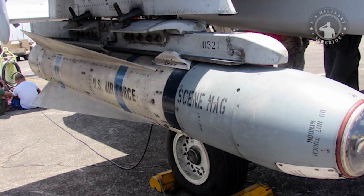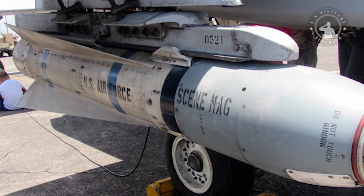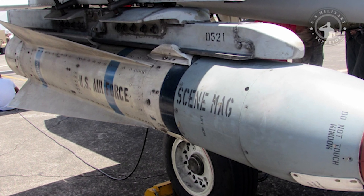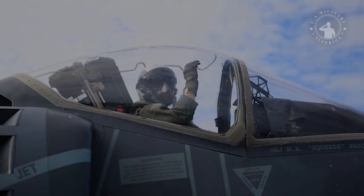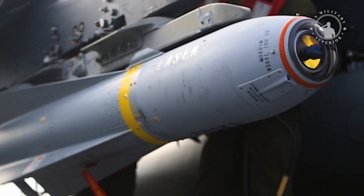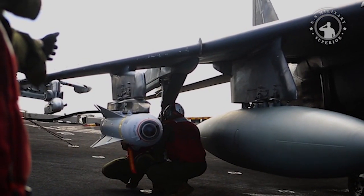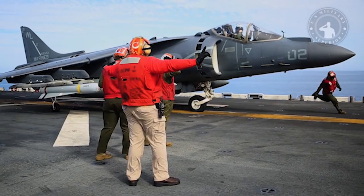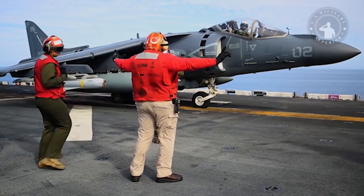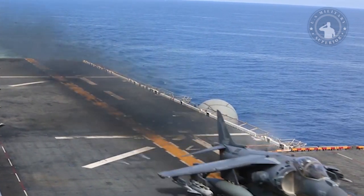The Maverick B model has an electro-optical television guidance system. After the protective dome cover was automatically removed from the missile's nose and its video circuitry activated, the image seen by the guidance system appeared on the cockpit television screen. The pilot selects a target, concentrates the crosshairs on it, locks on, and then launches the missile. The Maverick B also has screen zoom capability, which allows the pilot to identify and lock on to smaller and more distant targets.